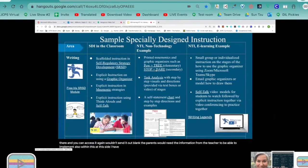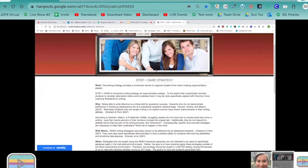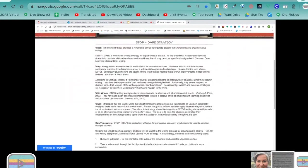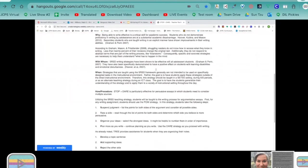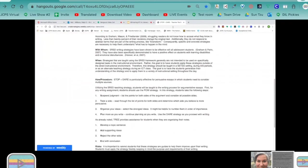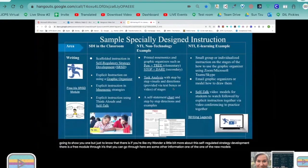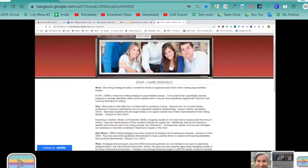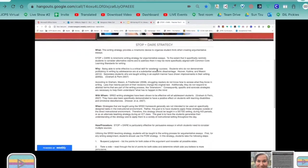There is a link to a free IRIS module, and Dwayne is going to go into IRIS modules in more depth. But just to know — if you're wondering a bit more about self-regulated strategy development, there is a free module through IRIS that you can go through. One of the mnemonics is Stop and Dare; you use a lot of graphic organizers as a support for how to use this within your classroom. This would be for older students.